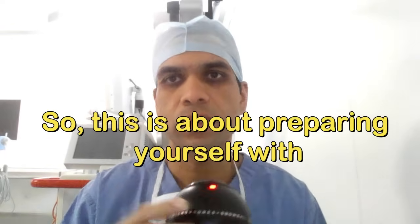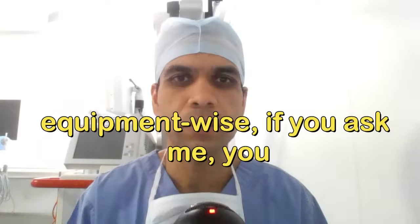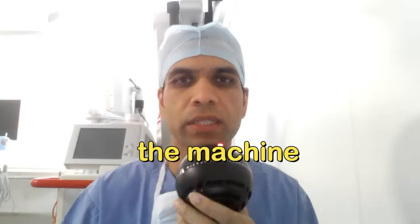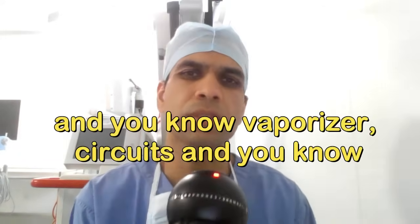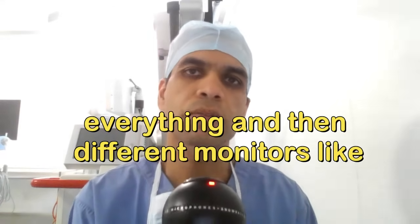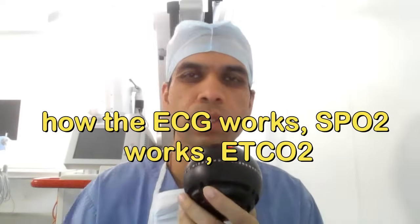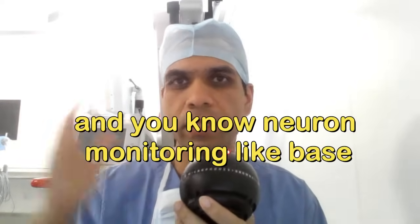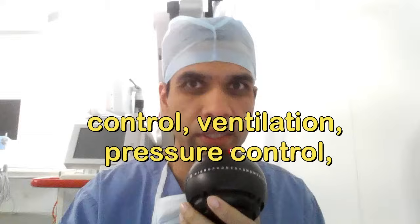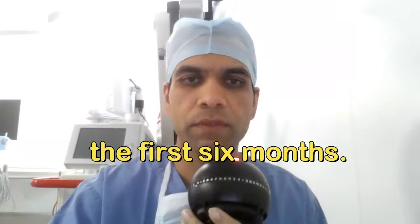Regarding equipment, in the first six months you should finish reading about the anesthesia machine, vaporizer, circuits, different gas flows, and the physics involved. Also learn about monitors — how ECG, SpO2, ETCO2, and neuromonitoring like BIS and entropy work — and understand ventilator modes like volume control ventilation, pressure control, and different modes of ventilation.